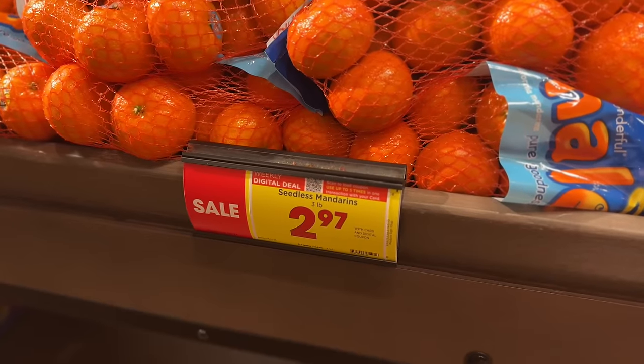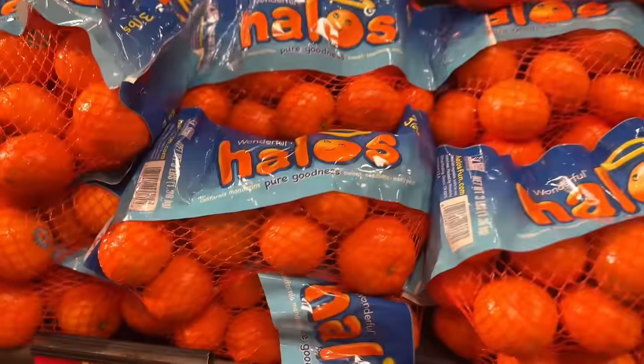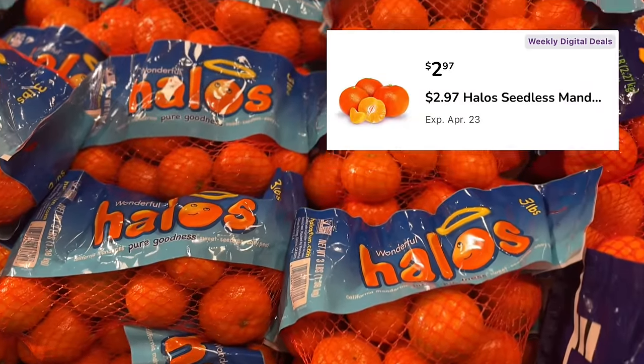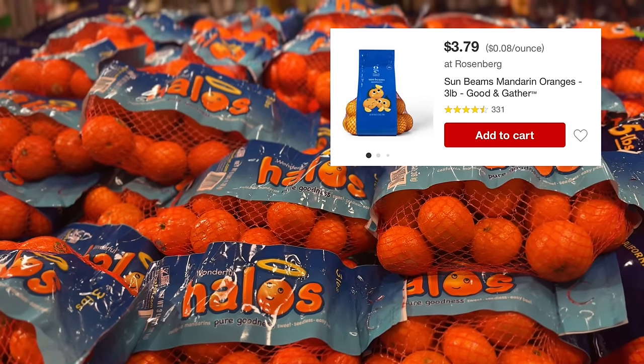For our next weekly digital deal we have the three-pound bag of Halos seedless mandarins for $2.97 with that weekly digital deal coupon. The next cheapest competitor for three-pound mandarins is Target at $3.79.